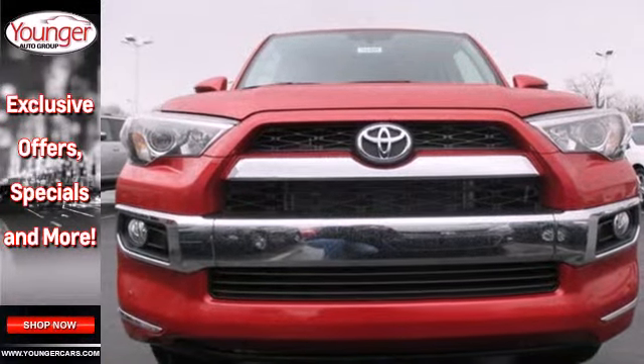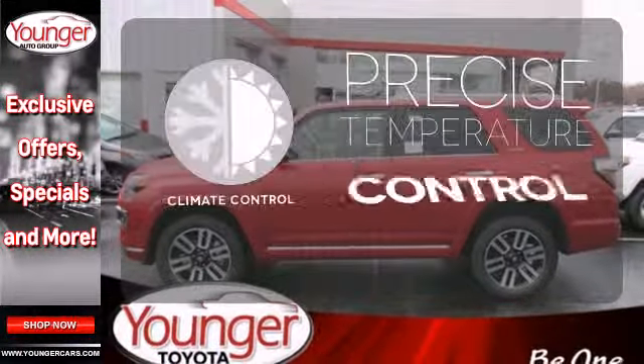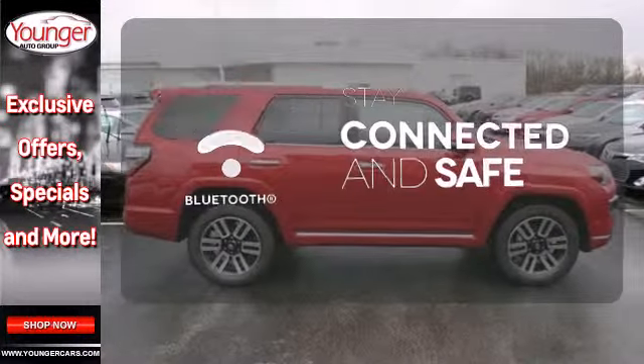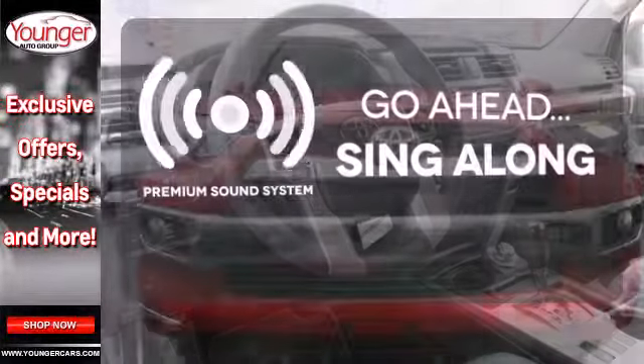With stability and traction control and multiple airbag system, no wonder it's been touted as a top safety pick. Select the perfect temperature with climate control. Bluetooth wireless technology keeps you in command and in touch. Your favorite music has never sounded better thanks to the premium sound system.